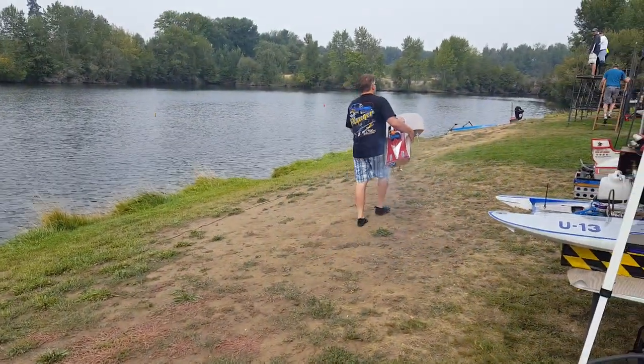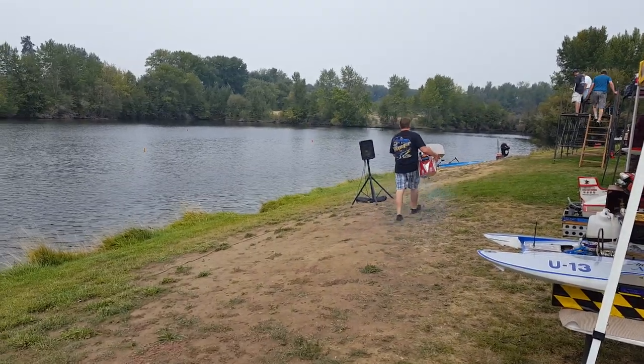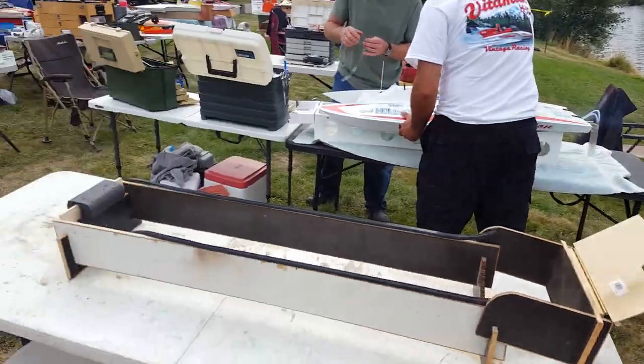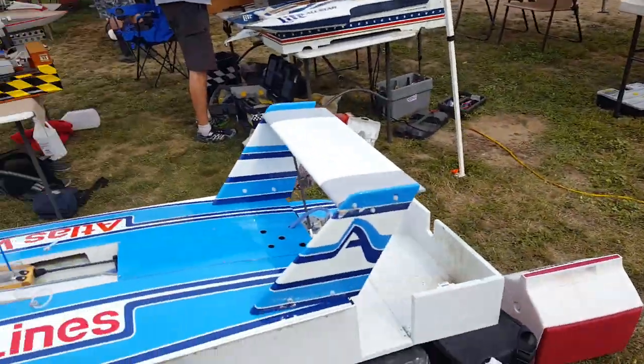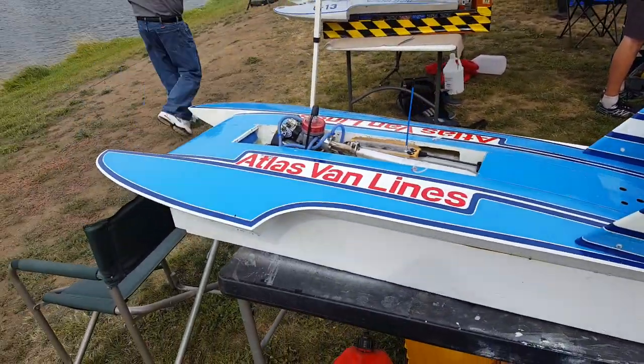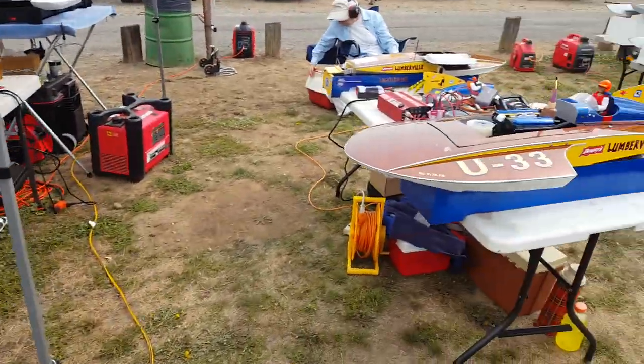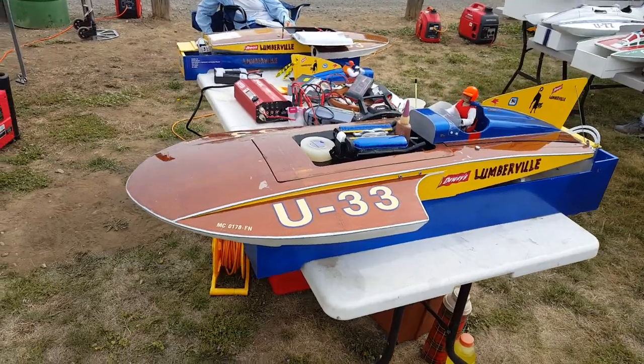Jim White — newer guy to the club — launching the board there. Ken Olson makes those hulls, by the way. This is actually Jim's boat here, another really beautiful Atlas gas boat. We've got to keep moving — we have 58 boats here today.